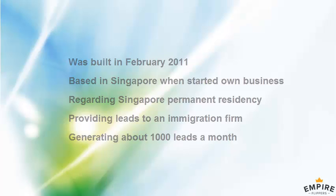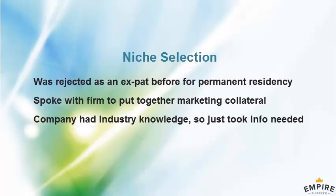Did you have any experience in this niche beforehand — familiar with the PR application process? I had actually applied for PR myself as an expat and got rejected before I started my company. So I had a very rough idea, but I didn't know much about the process to be honest.